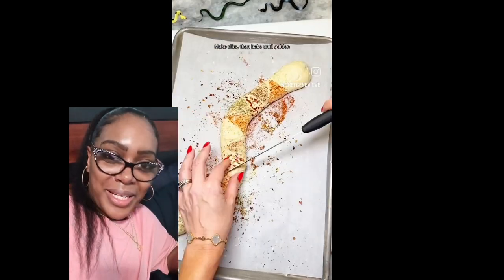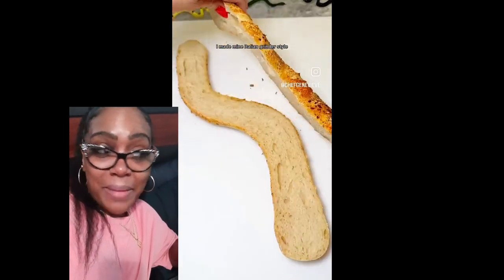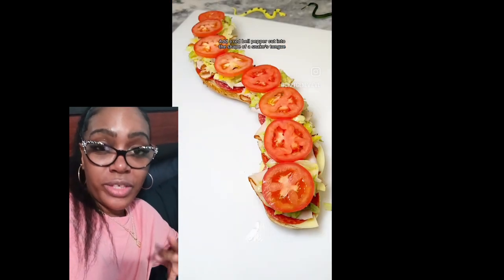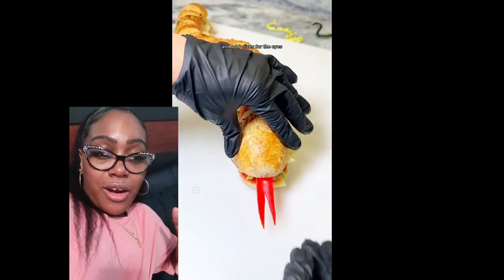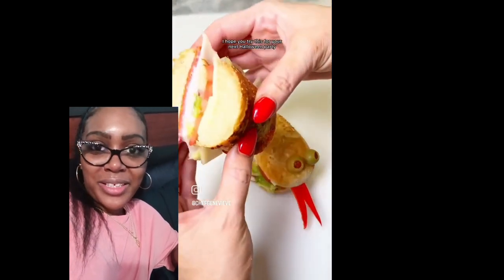Oh my gosh. She is very unique. I mean, she is very creative with her food artistry, and I love it.